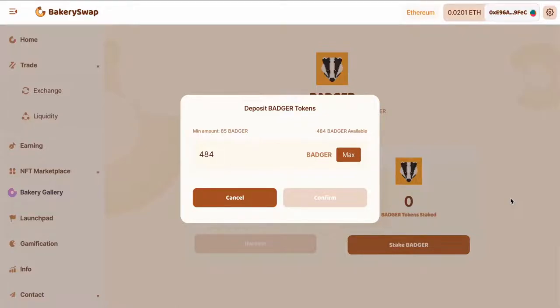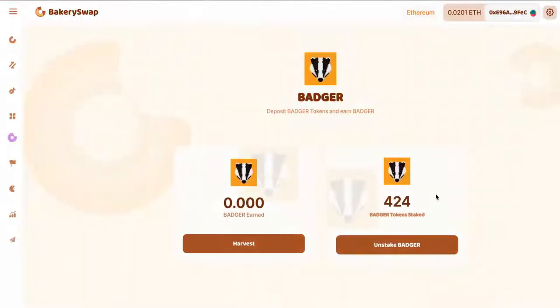Now we have to wait for the transaction to go through. Right after that, our tokens that we have staked will appear on our balance. The transaction has received the required number of confirmations, and we can see the amount of coins we have sent to stake. I forgot to tell you that you can undo the staking of the tokens at any time.